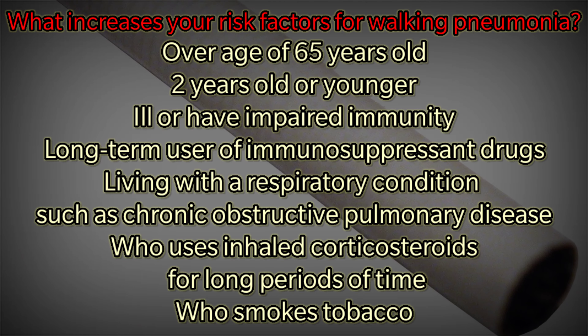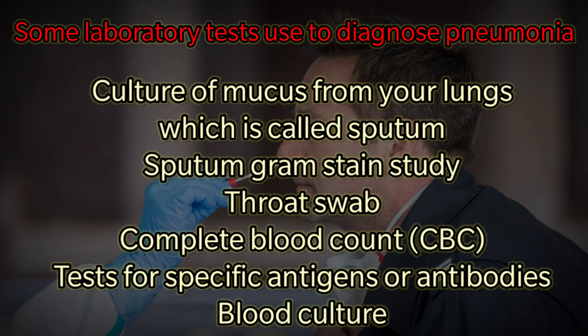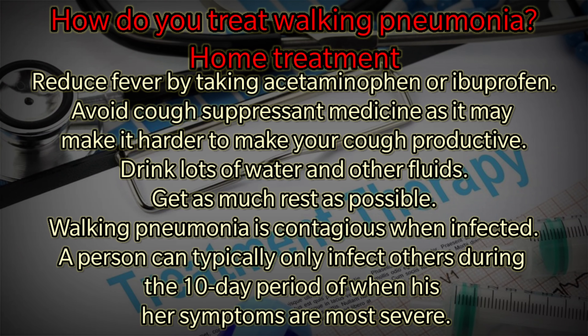Someone who smokes tobacco is also at higher risk. How will your doctor diagnose this condition? A chest X-ray, physical examination, questions about your oral health and medical history, and questions about your symptoms may be used. Other laboratory tests used to diagnose pneumonia include a culture of mucus from your lungs (called sputum), a sputum gram stain study, a throat swab, a complete blood count, tests for specific antigens or antibodies, and blood culture.